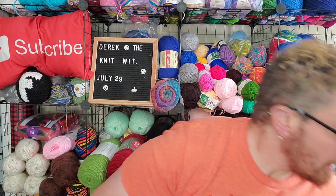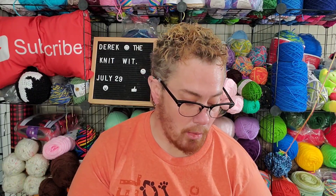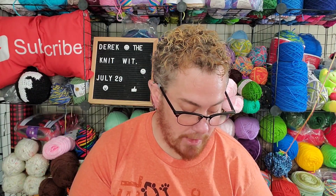I definitely like this Harry Potter book better. For one, there's a lot more patterns and things to make in here. And two, they're not so tiny that I have a hard time doing it.